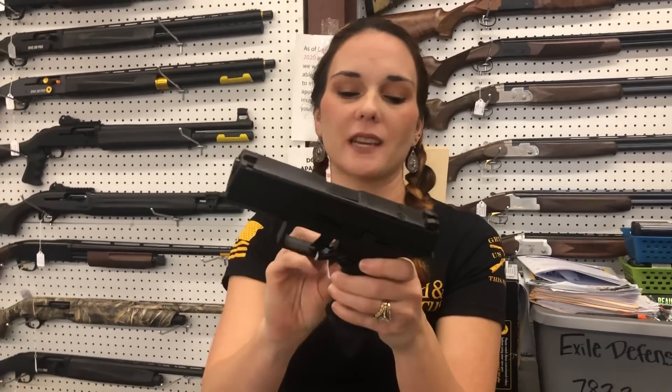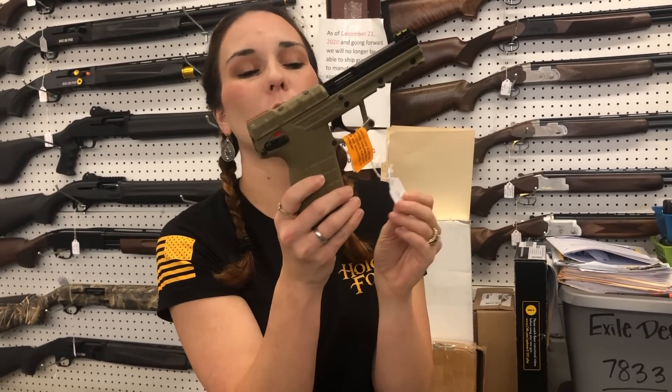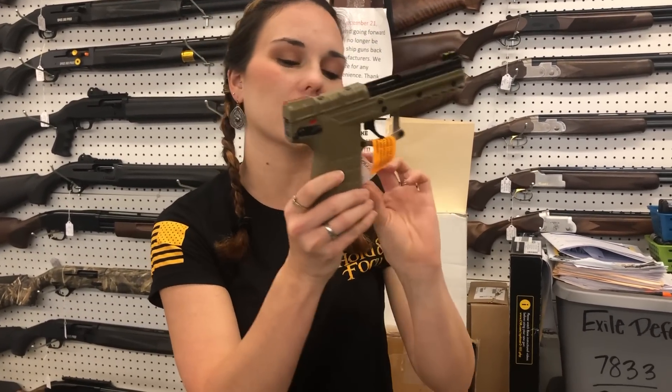Beretta APX 9mm with the optic cut. She is $430. Kel-Tec PMR-30, 30-round 22 Magnum in flat dark earth — $460.